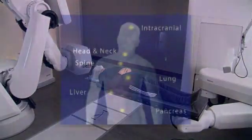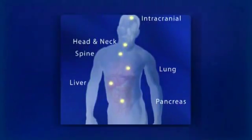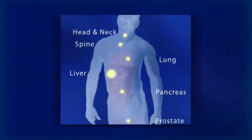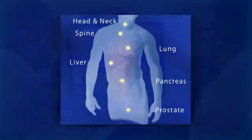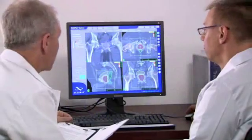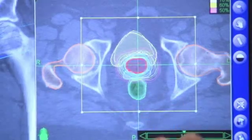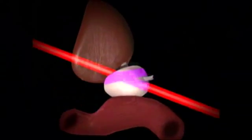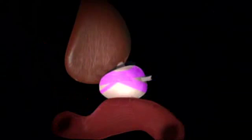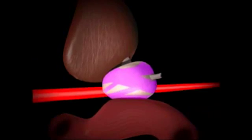Third, unlike some radiosurgery systems which can only treat tumors in the head, the CyberKnife system has unlimited reach to treat a broad range of tumors throughout the body, including the head, spine, liver, prostate, and lungs. And finally, the CyberKnife system's treatment accuracy is unrivaled. Its ability to treat tumors with pinpoint accuracy is unmatched by other radiation therapy and radiosurgery systems. The CyberKnife system can essentially paint the tumor with radiation, allowing it to precisely deliver treatment to the tumor alone, sparing surrounding healthy tissue.